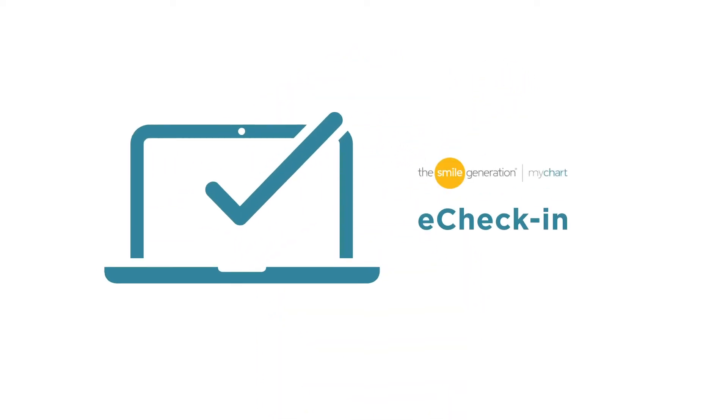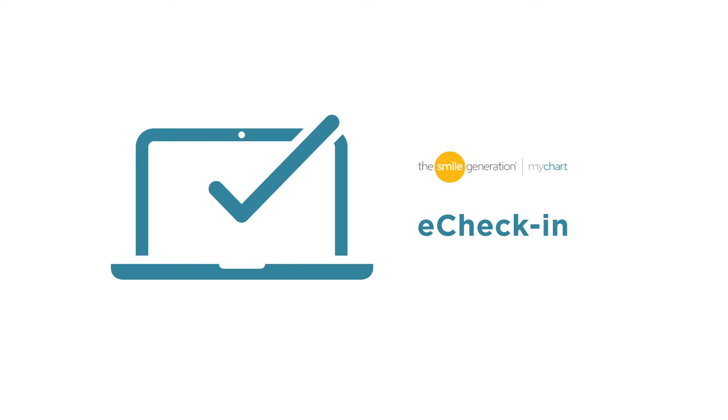Do you want to save time at your next appointment? Want to skip filling out paperwork in the office? Then it's time to use eCheck-in with Smile Generation MyChart.